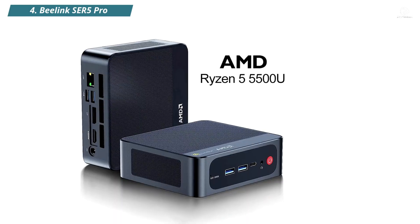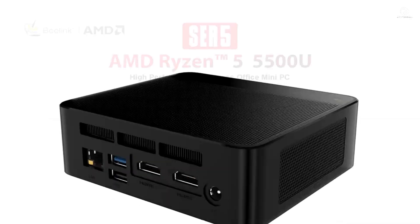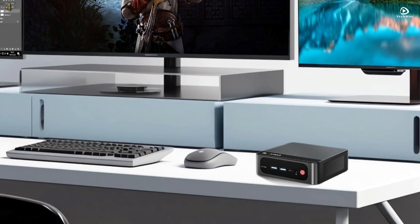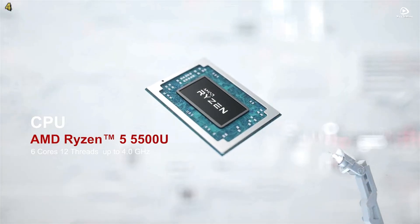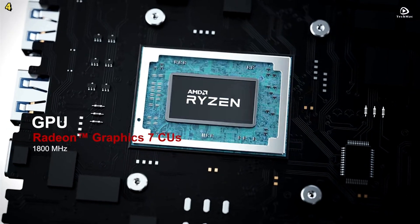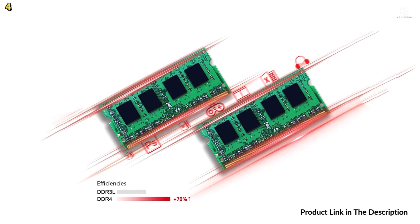Number 4: Beelink SER5 Pro. The Beelink SER5 Pro is a compact, high-performance mini PC powered by the AMD Ryzen 7 5800H processor. With 8 cores and 16 threads, it reaches up to 4.4GHz turbo frequency, making it ideal for business tasks, multitasking, and content creation. It comes with dual-channel DDR4 memory of 16GB or 32GB by default, expandable up to 64GB using two 32GB SODIMM slots.